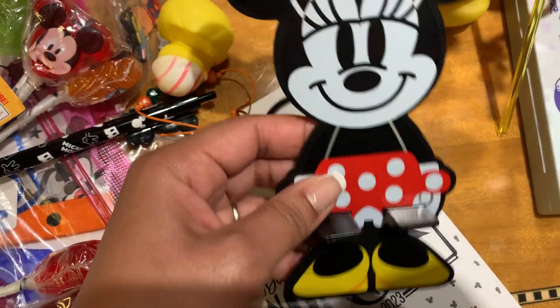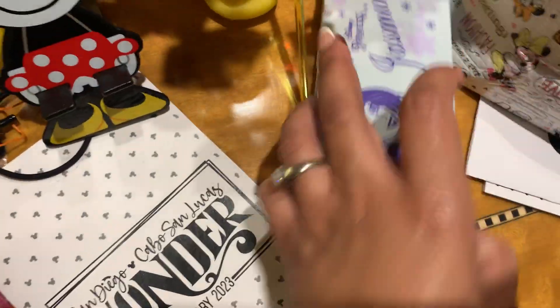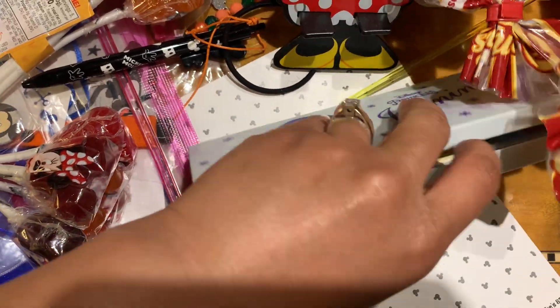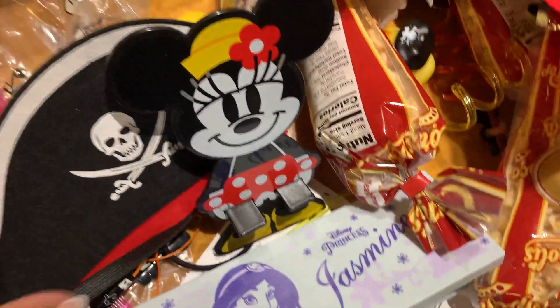This here is like a phone holder — you sit it there to hold your phone. This is a little jewelry box set, and there are some princess Post-its inside.